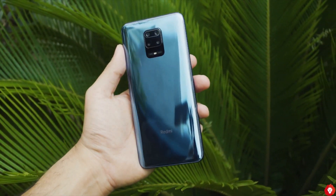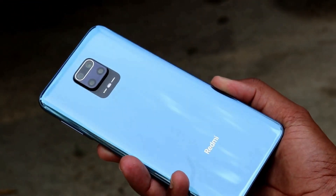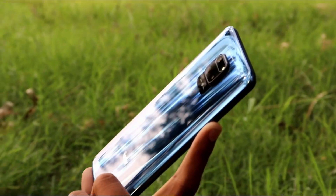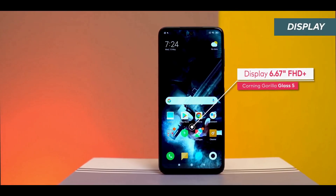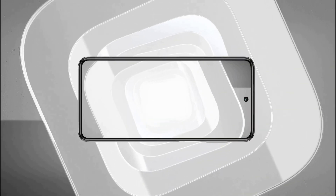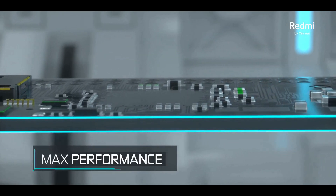The Redmi Note 9 Pro Max is the new top-of-the-line phone in the lineup. The back, display, as well as the cameras are protected by Corning Gorilla Glass 5. P2i splash resistance is also present. The display is 6.67 inches across with a resolution of 2400 by 1080. It's an LCD panel with a pinhole for the selfie camera in the center, but the refresh rate is only 60 Hz. The power button doubles as the fingerprint scanner.